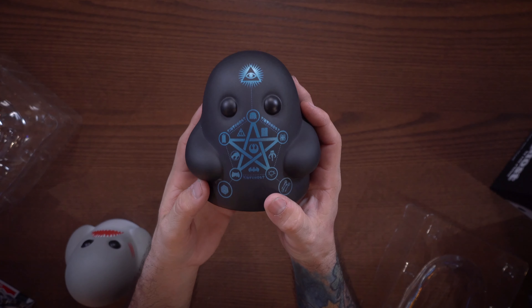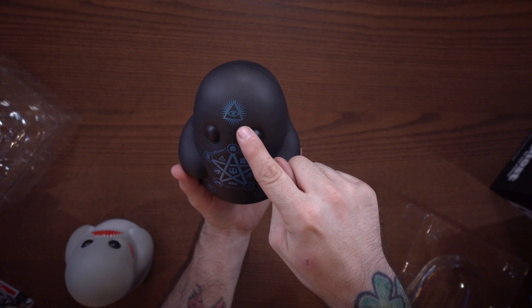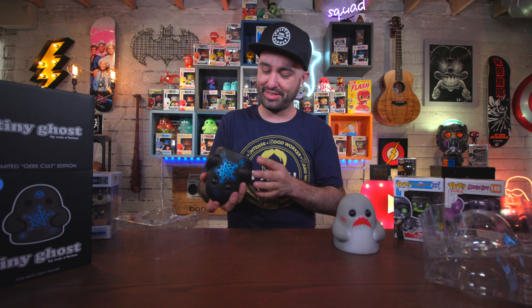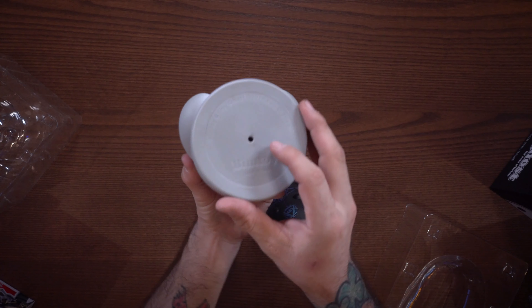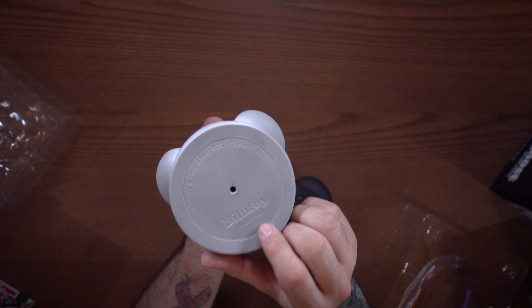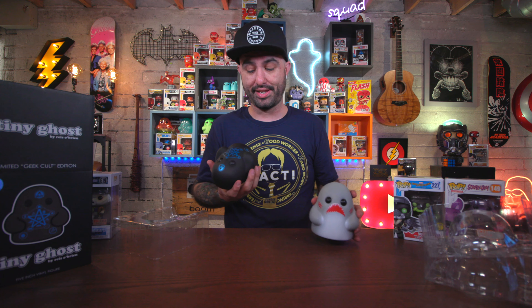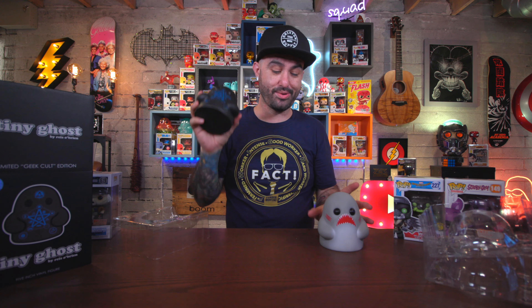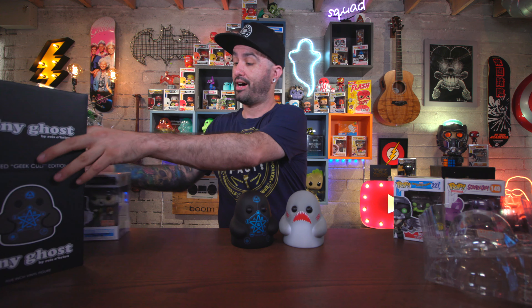Let me know which logos you spot in the comment section. We also have the Illuminati, and basically all these logos lead up to a little Illuminati triangle — that's what I'm gathering. They don't have any numbering on the bottom, and it's hard to see on the black version, but it does say BimToy and Tiny Ghost. Reese O'Brien is the name of the guy who actually designs these — the creator. There's also a little controller logo on there.